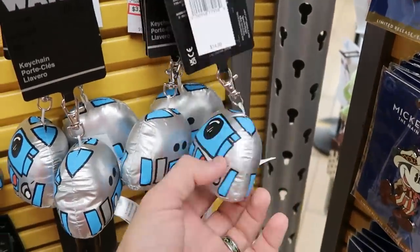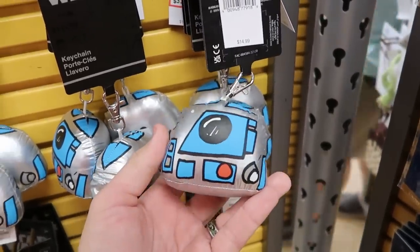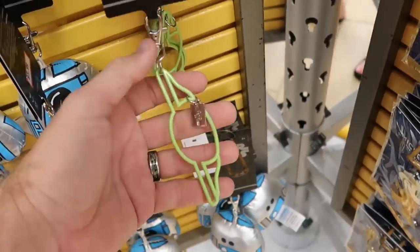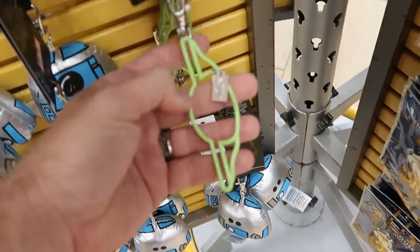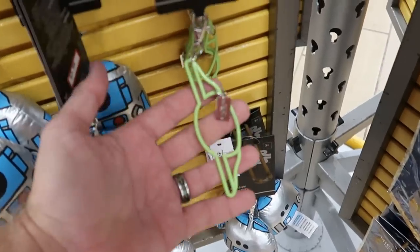Check out the really nice R2-D2 keychains — it's like an R2-D2 plushie, $4 marked down from $15. And I love the one with Yoda — it's green, comes with a little clip and a Star Wars tag. $6 marked down from $10.